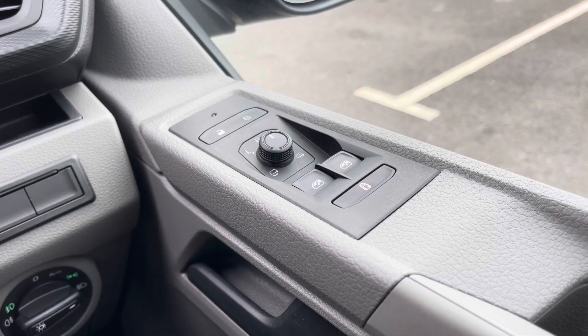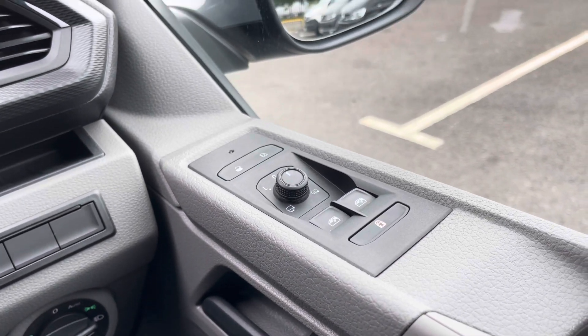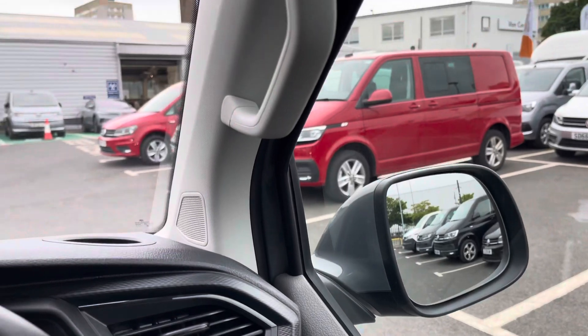On the driver's side door we have the electrical switches for the electrically folding and heated wing mirrors, as well as the two front electric windows.